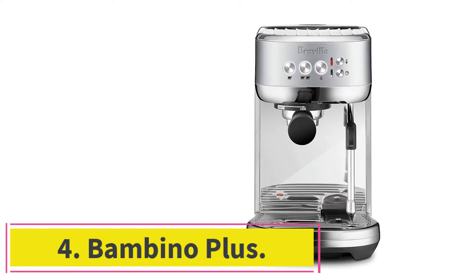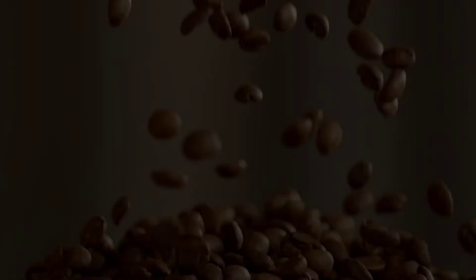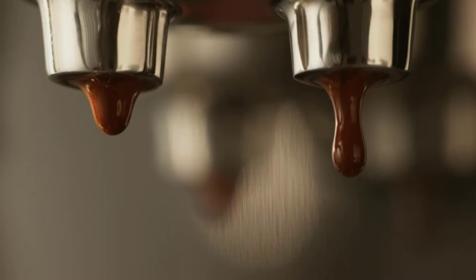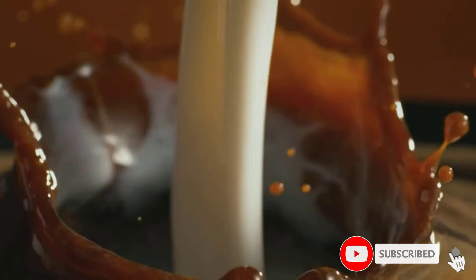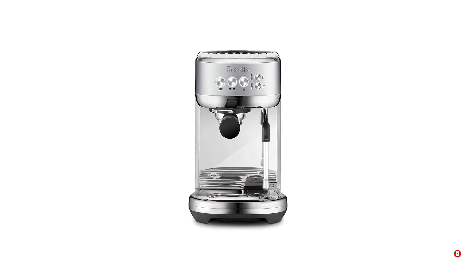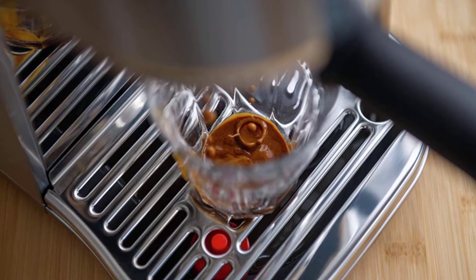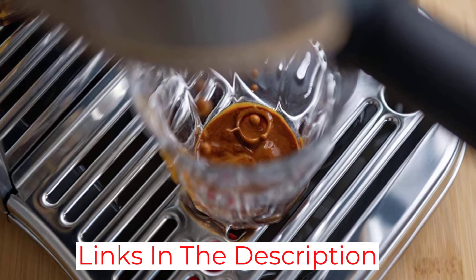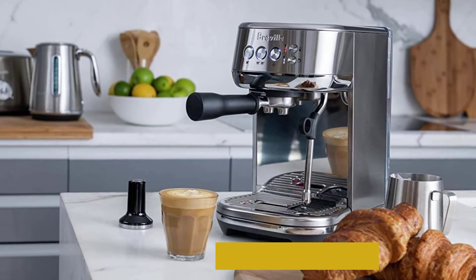At number four, the Breville Bambino Plus. This is the perfect compact machine for those who crave the traditional espresso-making experience. It comes with two dual-wall filter baskets for pre-ground coffee beans, a trimming tool, tamper, and a milk jug to be used with the attached steam wand. Choose between a single or double espresso, plus steamy, frothy, or very frothy milk. In our tests, this machine made espresso that was strong with a crema that wasn't overbearing. It heats quickly, isn't too loud, has a small footprint, and can be wiped down easily.